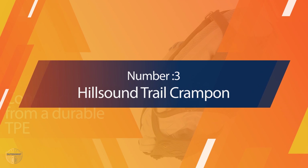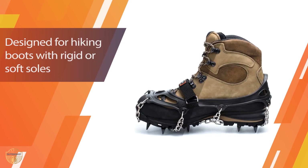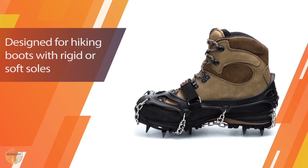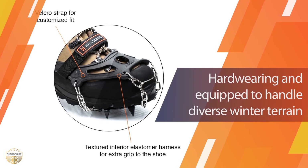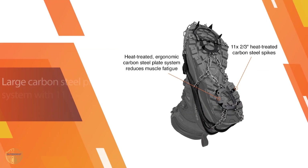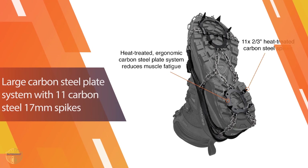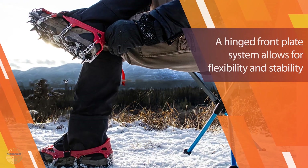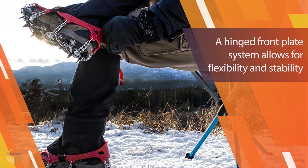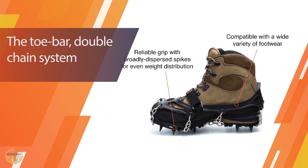Number 3 — Hillsound Trail Crampon. The Hillsound Trail Crampon uses spikes that are meant to last. With 11 carbon steel spikes that are around 2/3 inches in size, they give plenty of traction. The spikes are evenly dispersed and each spike has a 2-year warranty, so they are built to be durable and last. An elastomer harness is used which will fit easily over a variety of different hiking boots, shoes, or bigger winter hiking boots. A strap provides a tight and secure fit no matter the type of footwear.